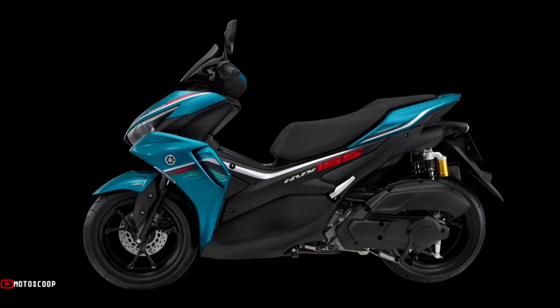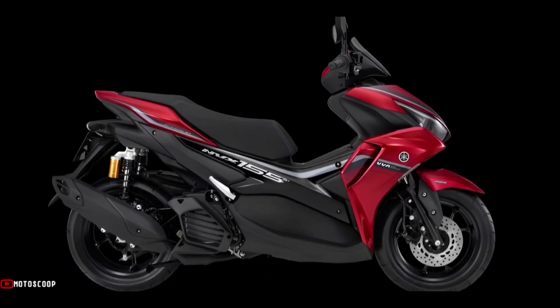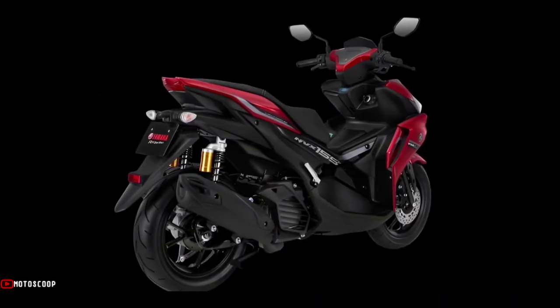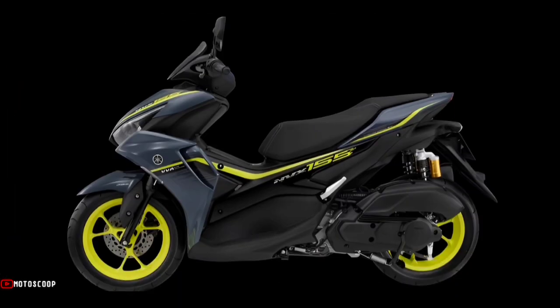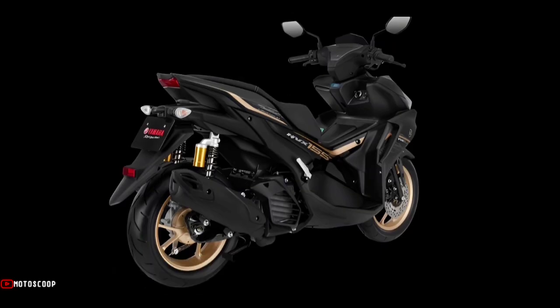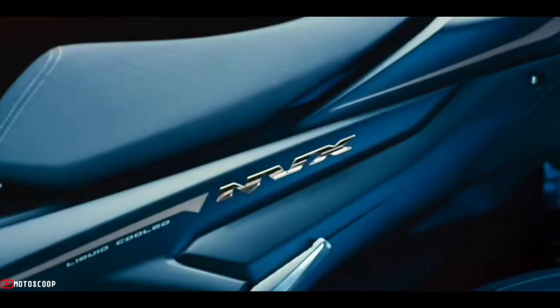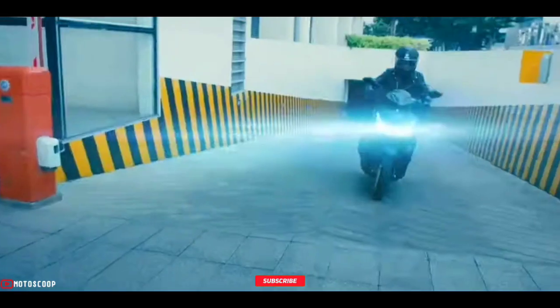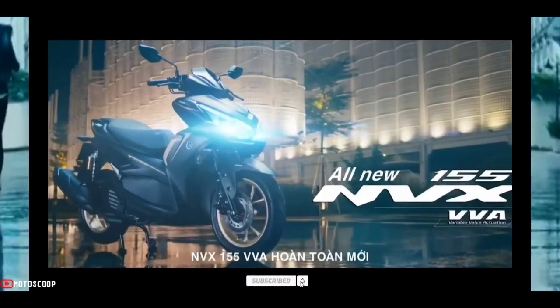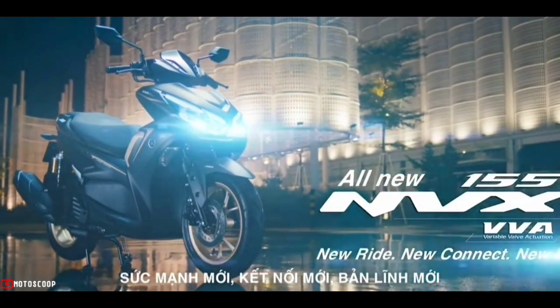The 2023 NVX or Aerox 155 is offered with a starting price of 2,250 US dollars, approximately 132,000 Philippine Peso. Are you planning to buy this motorcycle? Let me know in the comment box below. Don't forget to hit the subscribe button, and if you enjoyed this video, leave a like and share it with your friends. Thanks for watching.